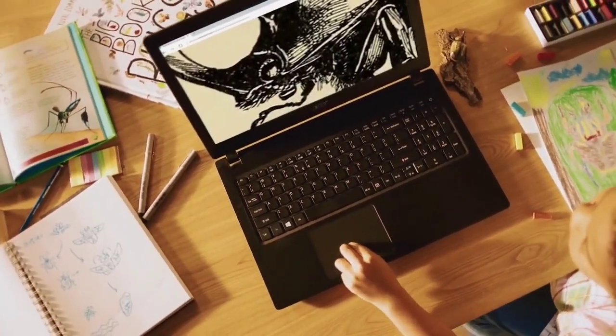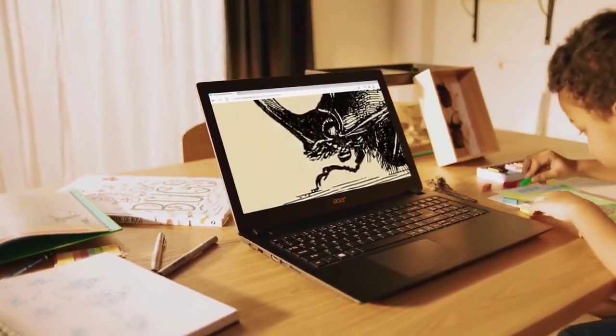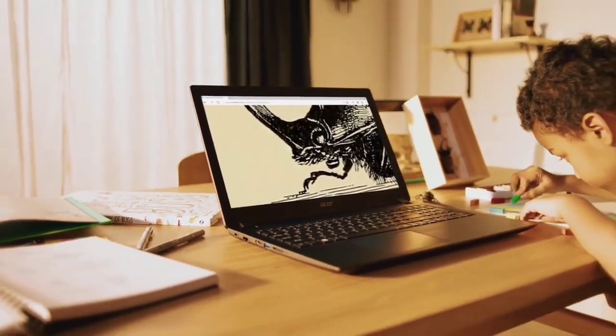The integrated Intel Iris Xe graphics allows you to design graphics for brand promotion and even enjoy entry-level games.